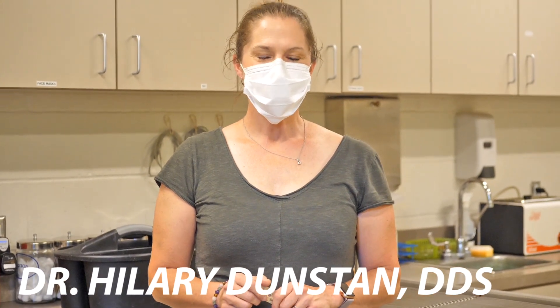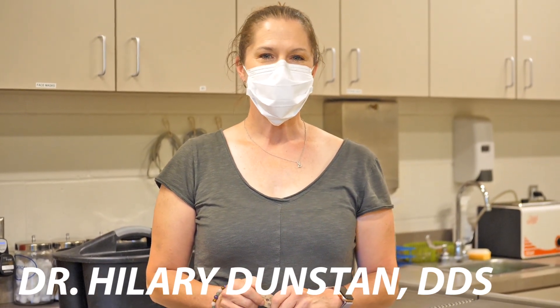Hi, I'm Hilary Dunston. I'm one of the Friends of Zoo Boise board members and I'm also a local endodontist.